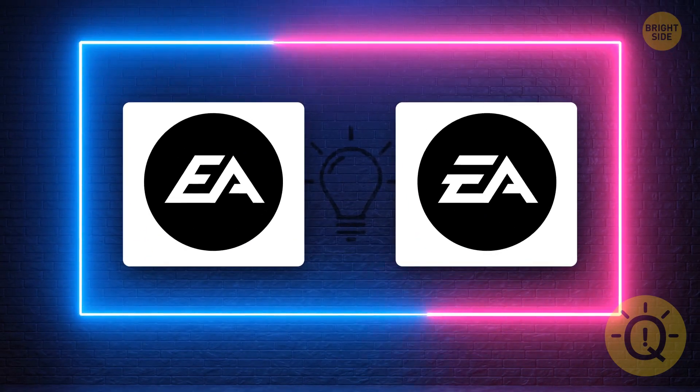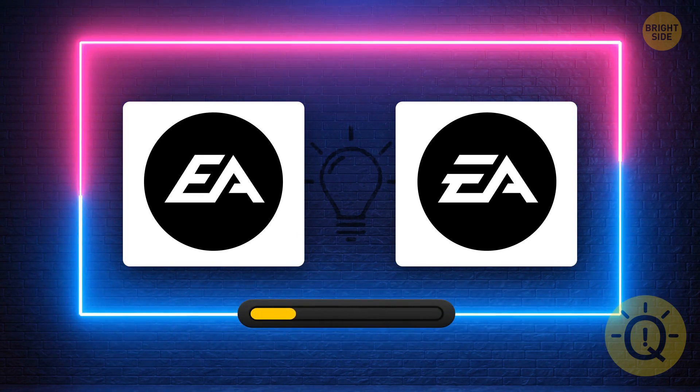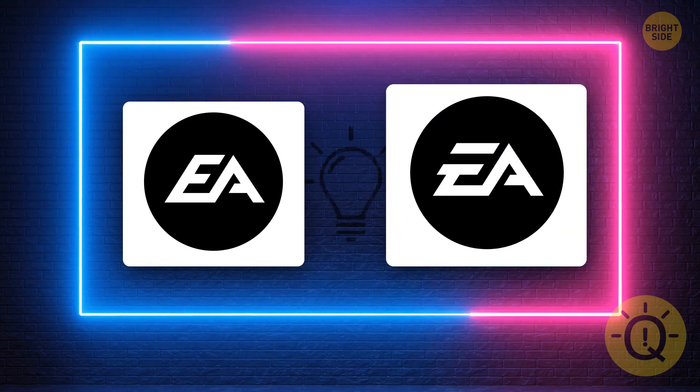Whether you're a FIFA or The Sims kind of person, your leisure time is excellent thanks to Electronic Arts. But what's the correct logo? Yes, it's this one.